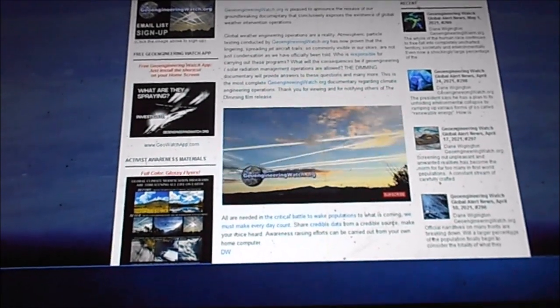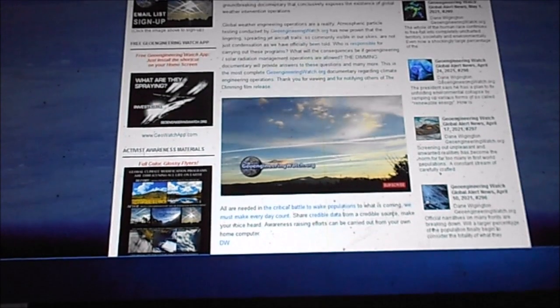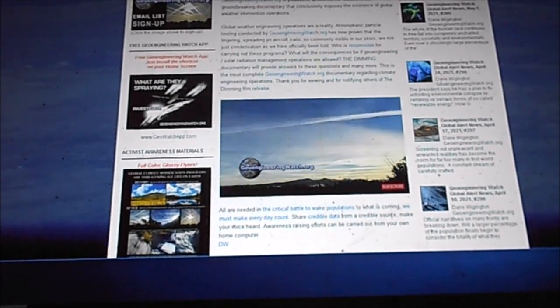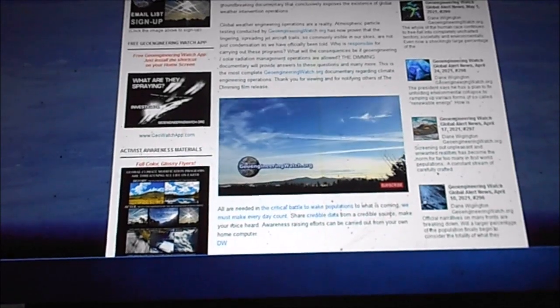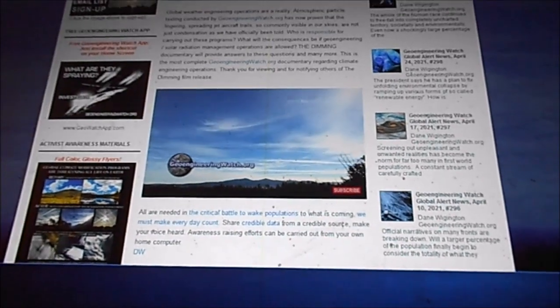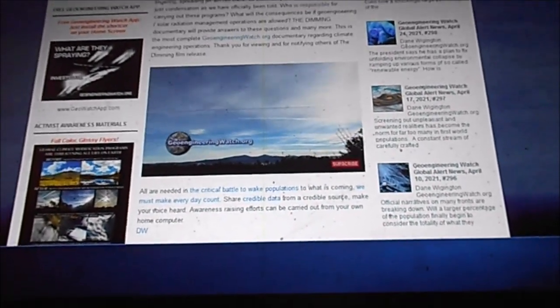These materials will reside in our children for their entire lives, however long or short that might be. We don't really have time to say more research is needed — although it is needed — not at the same time as we continue to disperse these materials and affect our human population.